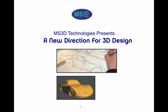Hello, my name is Bruce Morgan. I am a founder and partner at MS3D Technologies based in Boulder, Colorado.